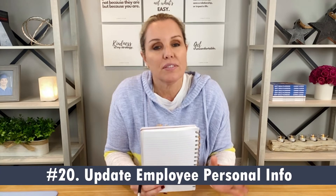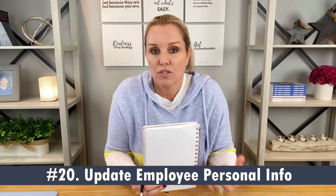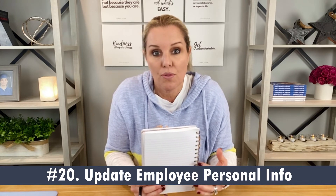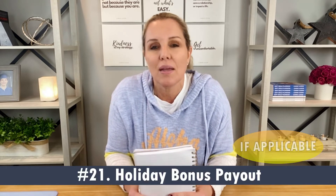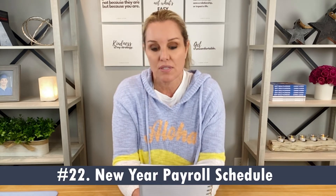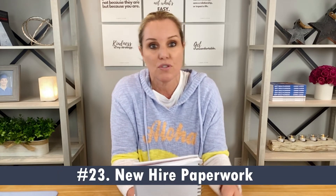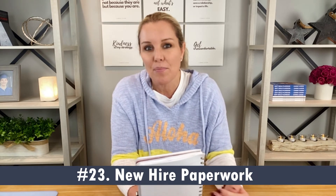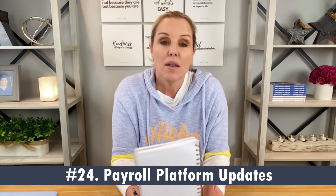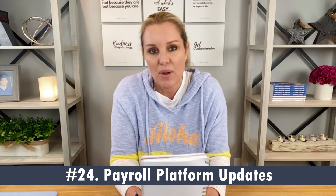For payroll, number twenty, remind your employees to check their personal information — their address listing, tax withholding information, social security number, etc. — so their W-2 reporting and mailing is correct. Number twenty-one, determine when holiday bonuses will be paid if applicable and determine what payroll cycle the bonuses will be issued. Number twenty-two, confirm the new year payroll schedule is updated properly. Number twenty-three, review and update new hire paperwork for the newest version of the I-9, the W-4, and the employee handbook. Number twenty-four, ensure your payroll platform is set up properly to update minimum wage increase changes.